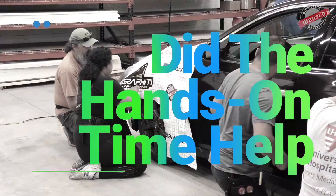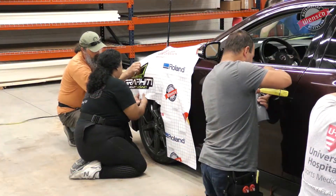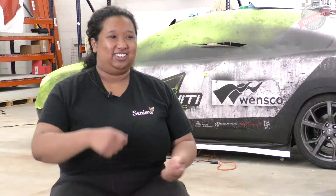Yes it did help, because the fender I was kind of dreading — I'm not very good at that kind of wrapping and I tend to get wrinkles. The hands-on time really helped with that.